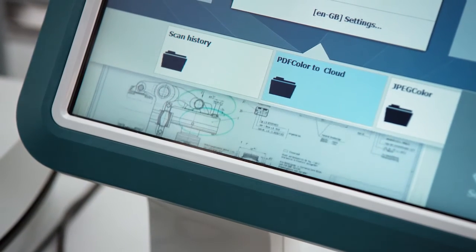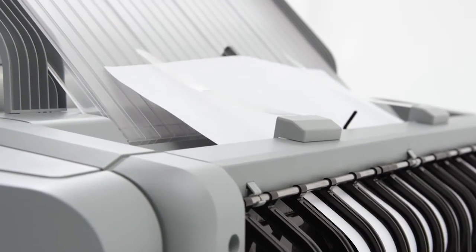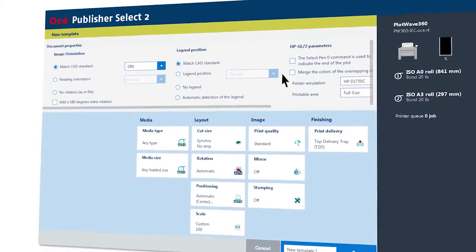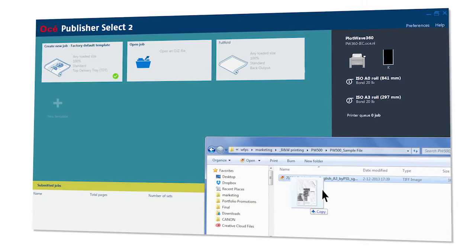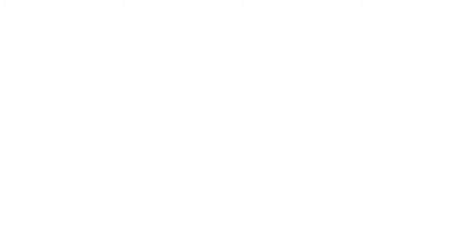You can also scan directly to virtually unlimited destinations in the cloud or your intranet. When you have a file on your mobile phone, use the Wi-Fi infrastructure of your company to access the Osei PlotWave 345 and 365 printers and print via the Osei Publisher mobile app. Or print from your desktop PC via Osei Publisher Select 2 to manage more complex document sets via the powerful drag-and-drop oriented template function.